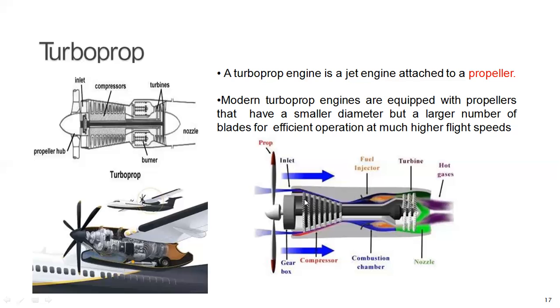It is basically a combination of both. This is all about what a turboprop engine is.